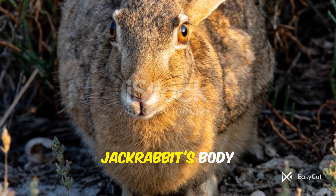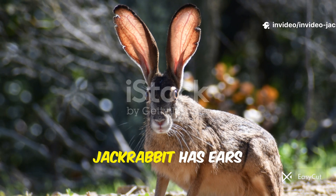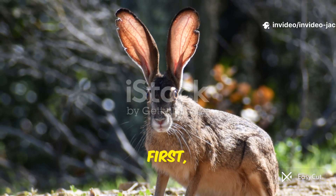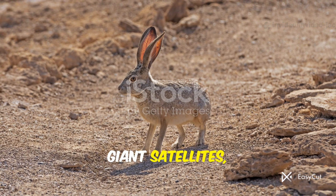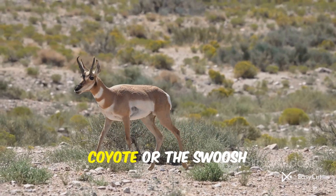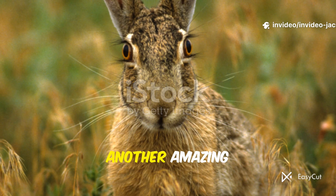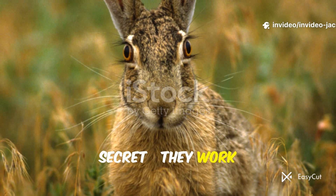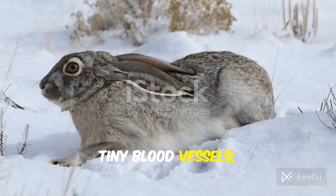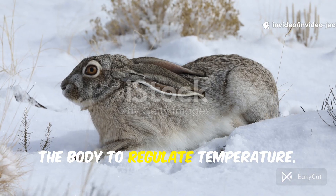Let's take a closer look at the jackrabbit's body, because it's like a finely tuned racing machine. The black-tailed jackrabbit has ears that can be up to 6 inches long. They work like giant satellites, swiveling around to catch the faintest sounds of a predator, like the quiet footsteps of a coyote or the swoosh of an owl's wings. But those ears have another amazing secret — they work like a personal air conditioner. The ears are filled with a network of tiny blood vessels, and a breeze cools the blood, which circulates back to the body to regulate temperature.